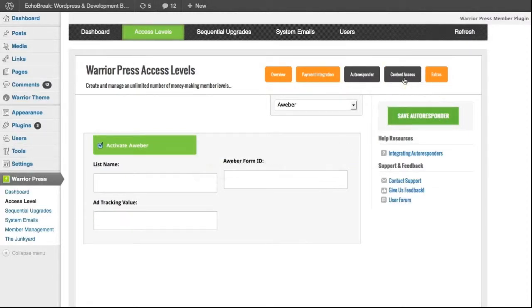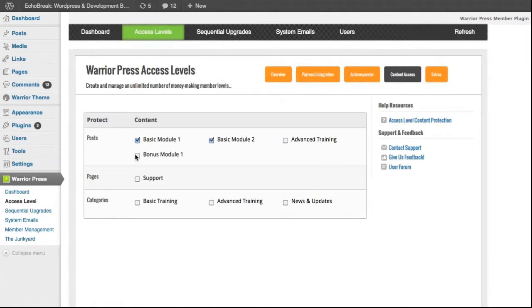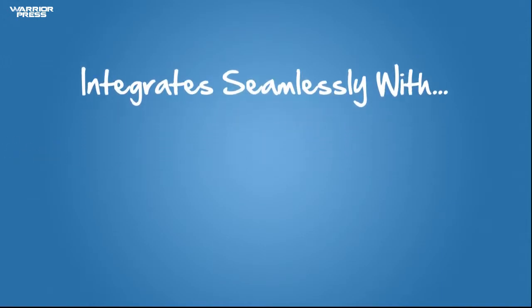Step three: if you like, you can automatically sign new members up to your list. WarriorPress supports six of the top autoresponder services. Step four: decide which members get to see what content. And with these four simple steps, you'll have a fully functional, fully protected member management and product delivery area right inside of WordPress.